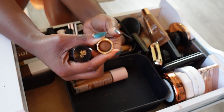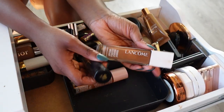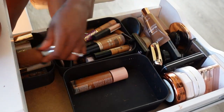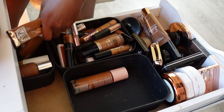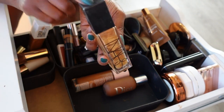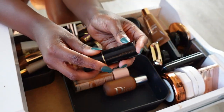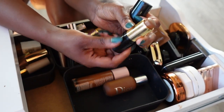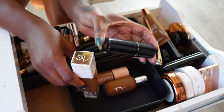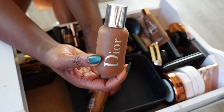Next is the Lancôme Teint Idole Foundation Stick. I recently tried the glow version and I quite enjoy it, so we'll be keeping that. And actually I think I already got rid of the liquid version — I do enjoy the stick version especially for winter months, so since I got rid of the liquid I'm keeping the stick. Now I have the matte version in a stick and the glow — love them, so we'll keep both.